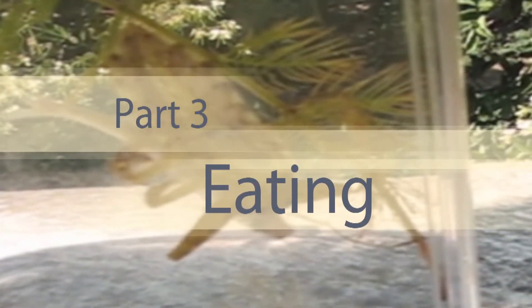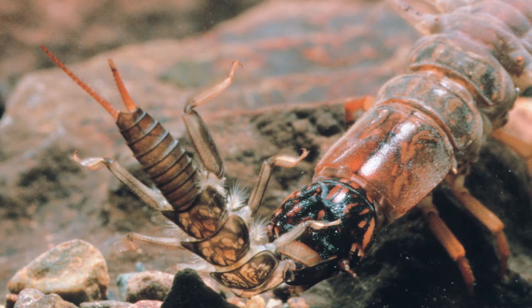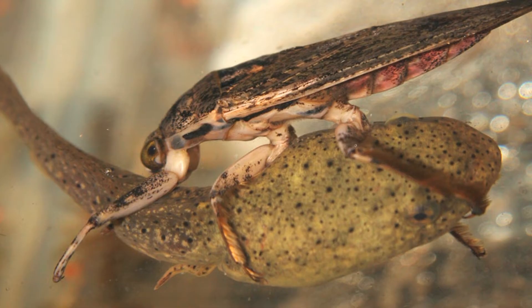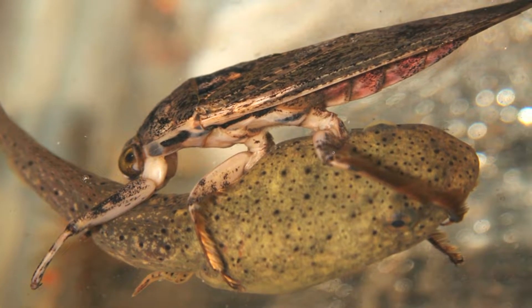Insects also need to get energy by eating. You know how important eating is for your growth? It's the same for larval insects. Some eat vegetation, some eat plankton, and some even eat fish. The toe biters are vicious predators — after all, how do you think they got their name? Their mouth is like a sharp tube that spears the prey and injects saliva to paralyze the other animal. These guys can even catch tadpoles and fish that are bigger than they are.